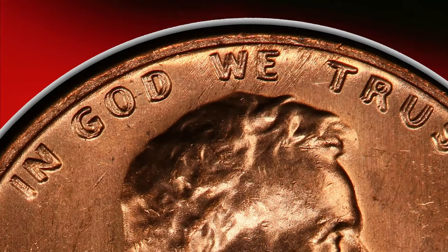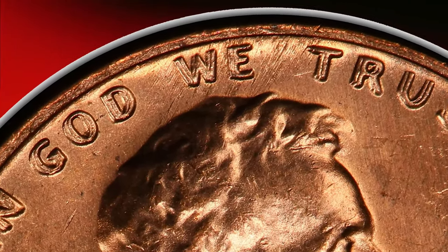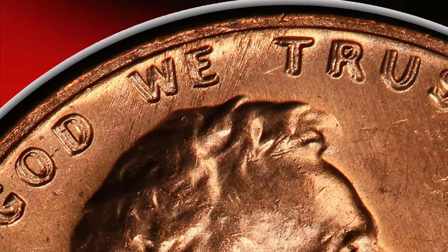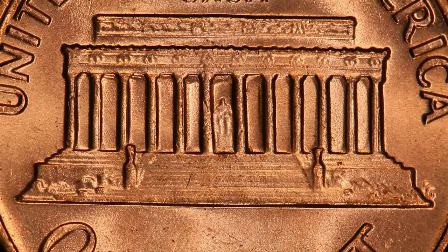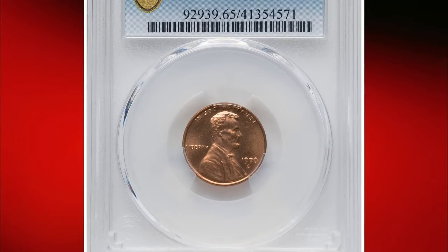This spectacular gem showcases sharply detailed design elements and well-preserved original red surfaces, coupled with vibrant mint luster and outstanding eye appeal. Notably, this large date cent recently sold for over $3,800, reflecting its rarity and desirability among collectors.